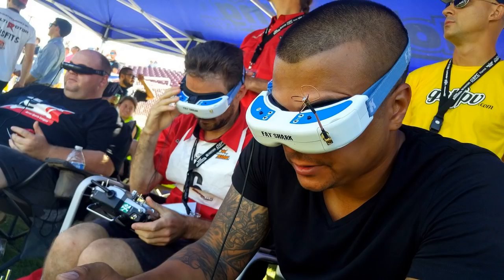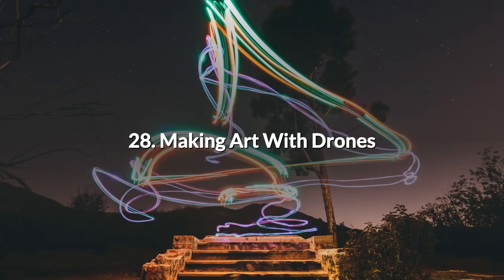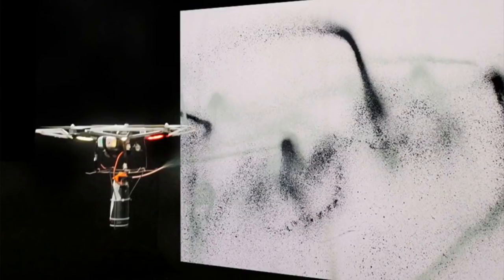27. Drone Racing and VR. This is an area that is generating a lot of interest. It appeals more to the younger adults and teenagers, but like all games of this type anyone of any age can play. Combining drone racing with VR makes it accessible to all regardless of age or ability. 28. Making Art with Drones. Artists are often quick to spot the potential of new technology as a tool that will enable new ways of expression.